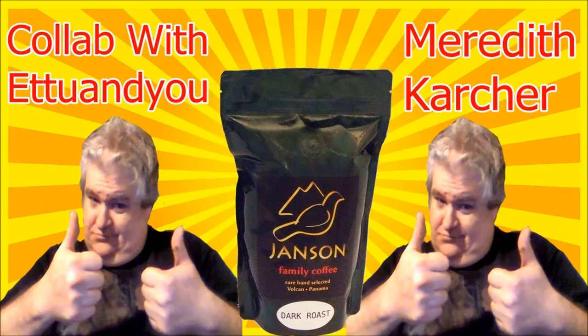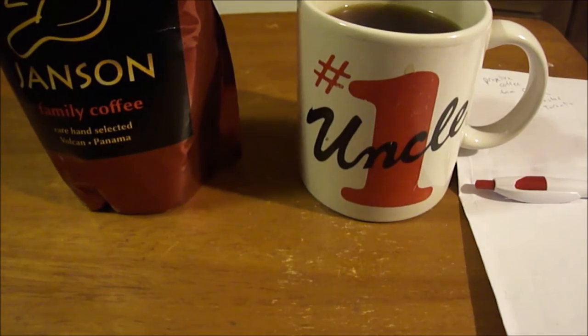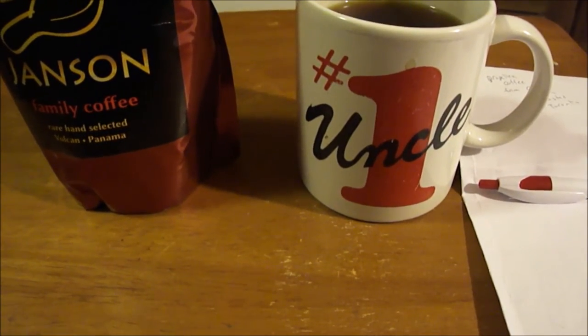Before I get started, I want to thank my friend Tony for making me this cool thumbnail for my very first collab with Etu and you. It's going to be a collab on coffee, and for all you coffee drinkers out there, I hope you enjoy it — and if you don't like coffee, I hope you enjoy it anyway. Thank you, and I hope you like the video!